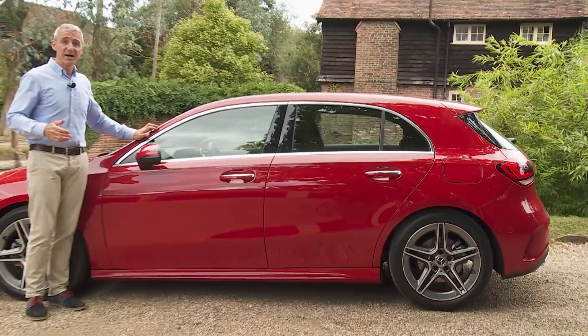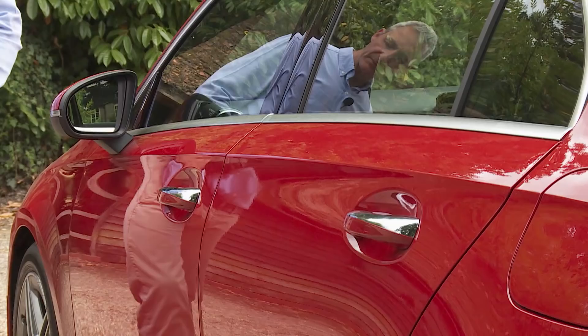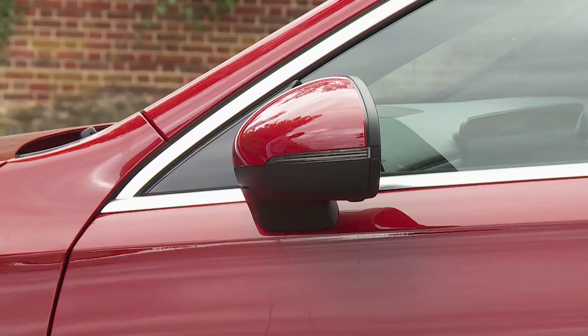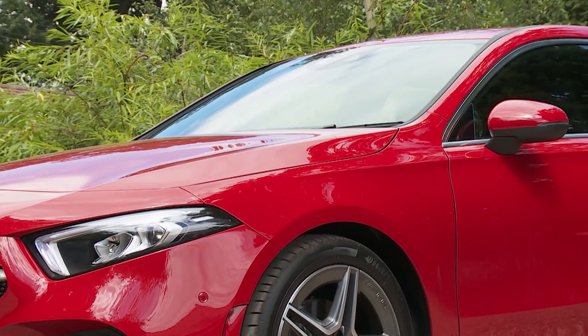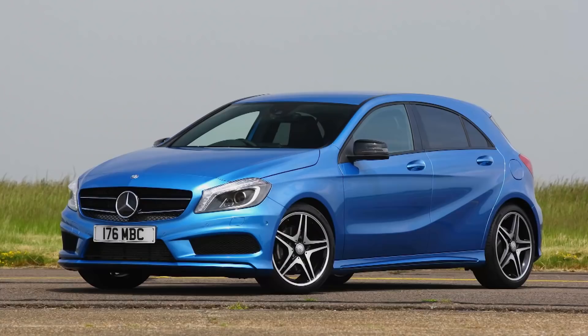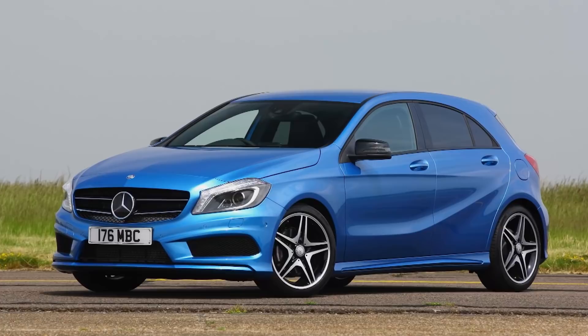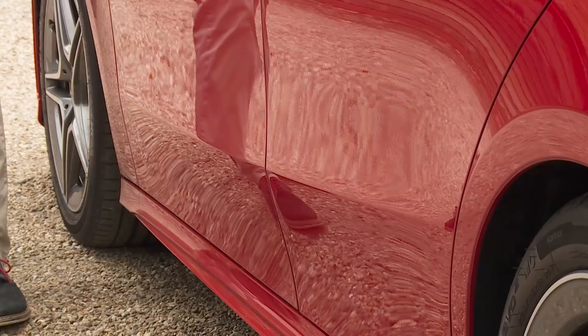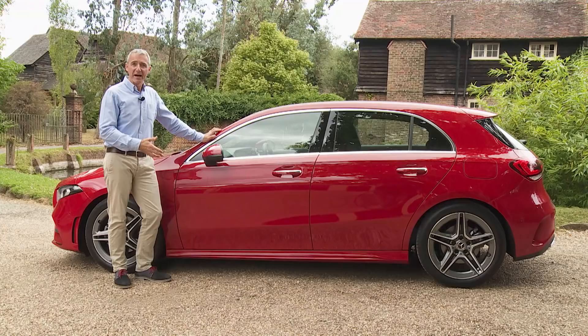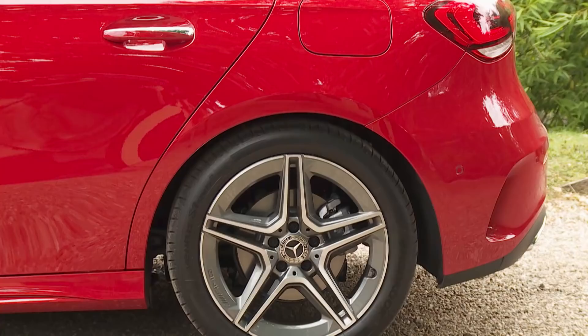In analyzing the styling, let's start in profile where we can see the way this model is visually extended by its longer wheelbase and by a sharp character line running from nose to tail just below the glasshouse. The wing mirrors are now mounted midway along it rather than being integrated into the windscreen pillar, and the bonnet slopes down more heavily than it did with the previous car, emphasizing what Mercedes hopes is a more dynamic upright front end. The sweeping boomerang-shaped lower crease of the previous model is replaced by a much more restrained shaping line that flows between wheel arches, which are now much larger to house the bigger wheels very much in vogue right now.